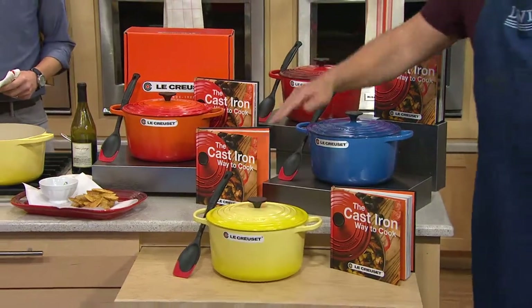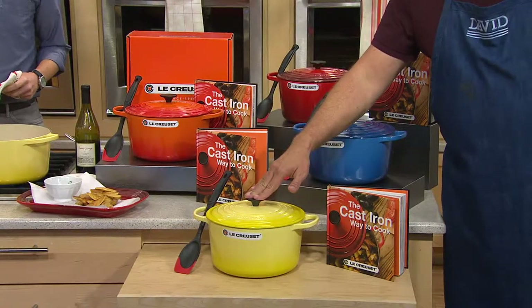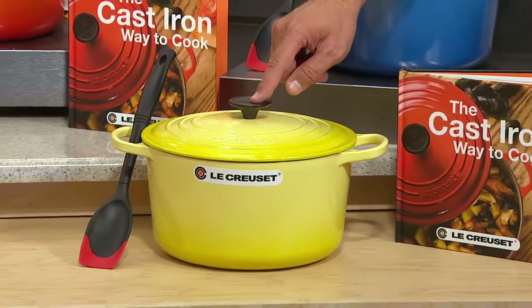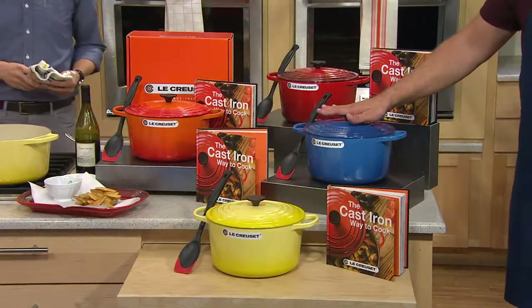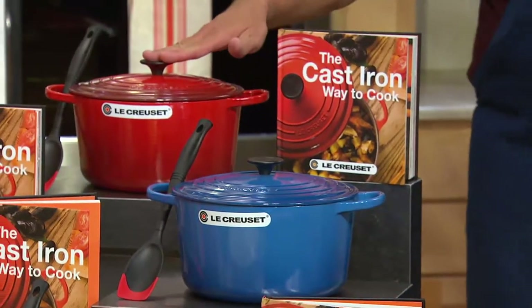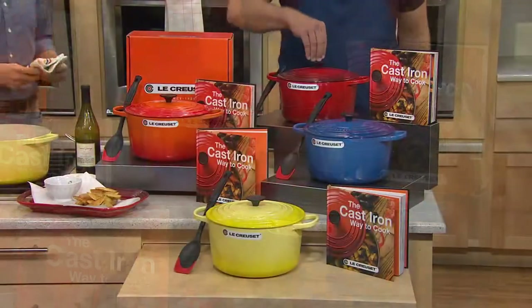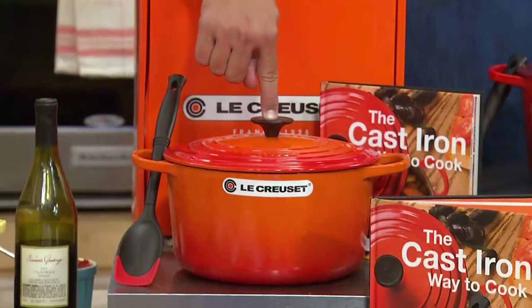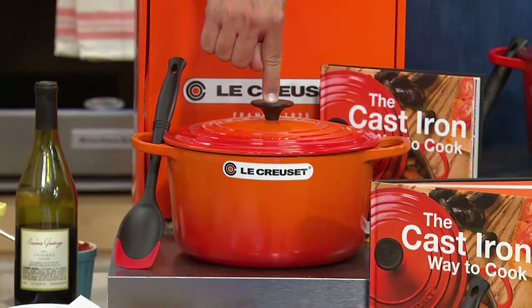If you're wondering about color, I've got four of the most popular Le Creuset colors. This is Soleil, the beautiful yellow. Then we have it in Marseille. This is the color I collect — my gorgeous cherry. I'm so proud of this cherry; all my pieces of Le Creuset are in cherry. And finally, we have it in flame, but I have fewer than 100 of the flame to go around.